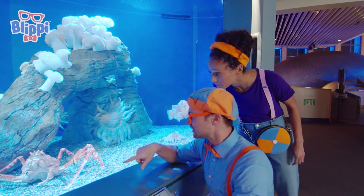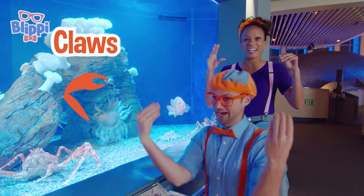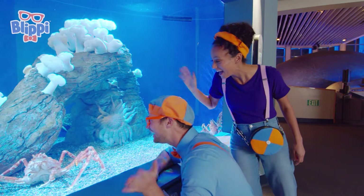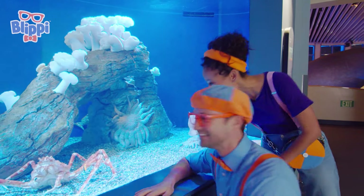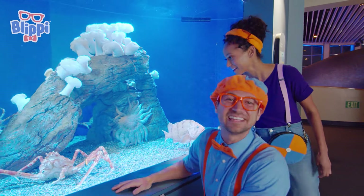Check it out, Mika — looks like it has some claws! Oh! It also looks like it's looking right at you, Blippi! Whoa! Hello! My name's Blippi! What's your name? Maybe it doesn't have a name!